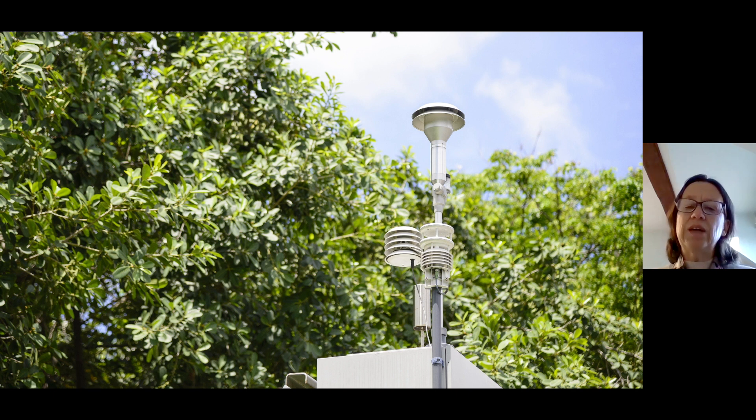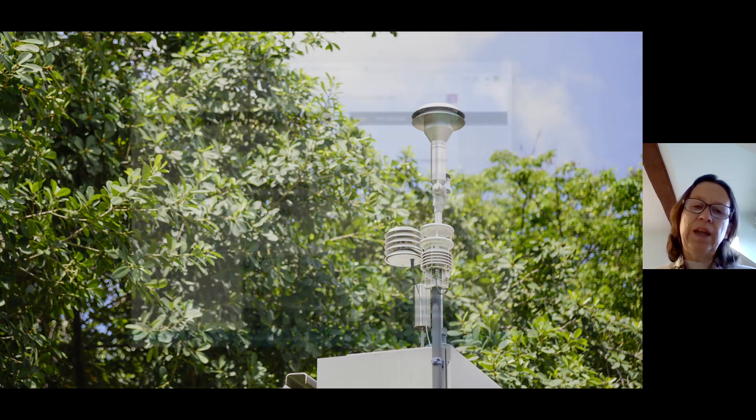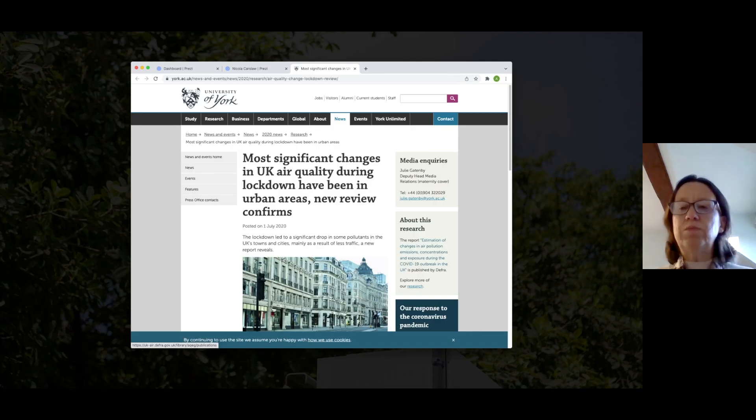Monitoring air quality in this way has enabled us to introduce policies that are starting to show success — air pollutant concentrations in many urban areas are starting to decrease, which is really good. During the COVID lockdowns last year, we noticed changes in air quality. There were far fewer cars on the road because people were working from home, and the media often reported that air quality had improved. For some pollutants this was true, but it's not the whole story.